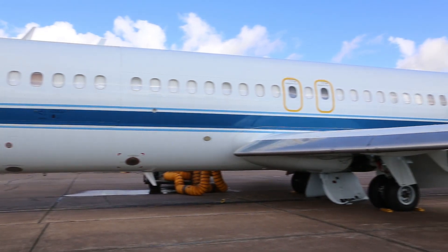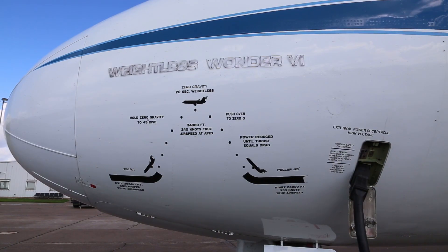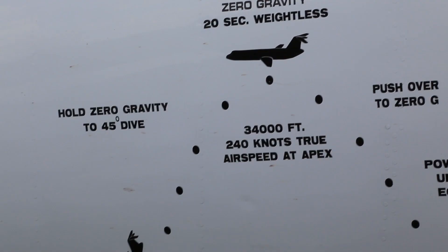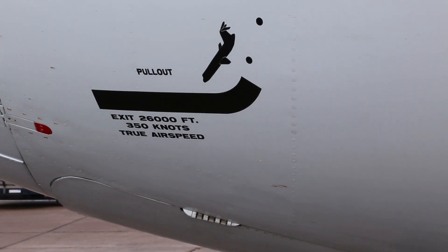We can do the same thing with aircraft. The maneuver takes us approximately 8,000 to 9,000 vertical feet. We're going to climb at 45 to 52 degrees nose high at near maximum airspeed. The top of the parabola prescribes a ballistic trajectory, a nice arc. There's no net G, so you get the free fall micro-G environment.